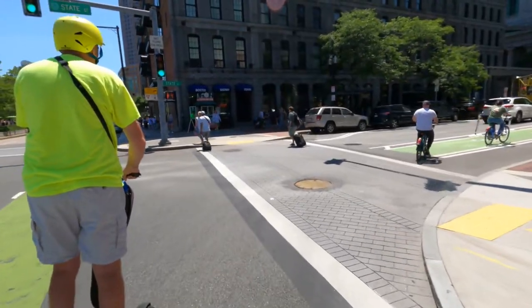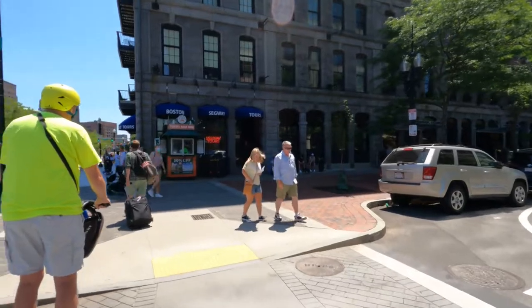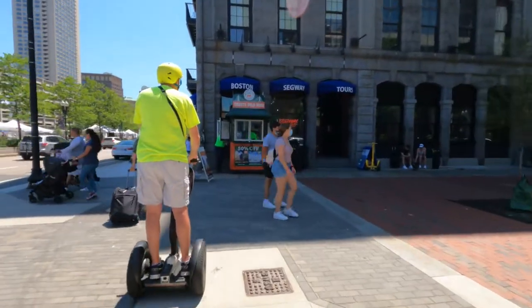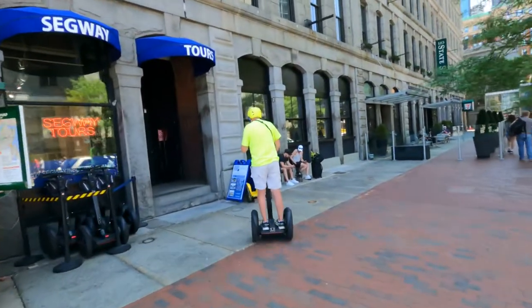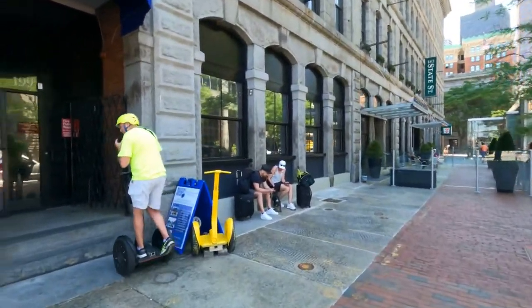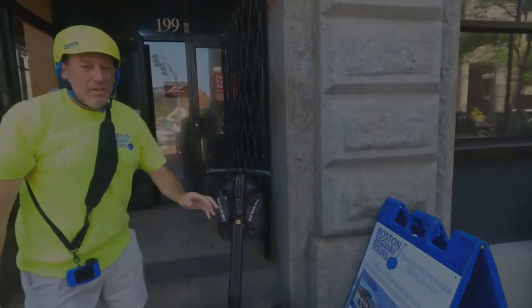Once we rounded Faneuil Hall and Quincy Market, we arrived back at Boston Segway Tours, where our Boston adventure ended. Lisa and I are looking forward to our next city adventure, wherever that may be.